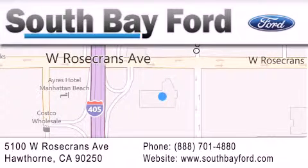Stop by our showroom at 5100 West Rosecrans Avenue in Hawthorne, or visit us online at southbayford.com. We'll see you next time.